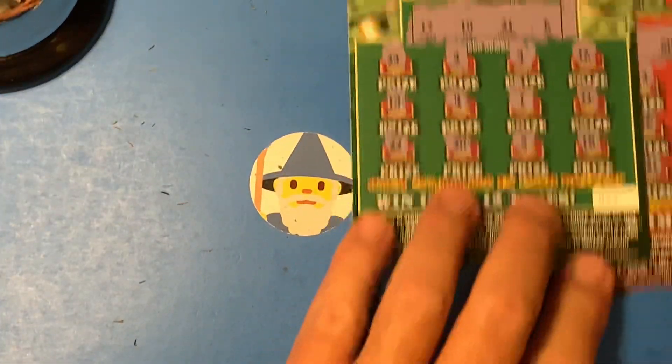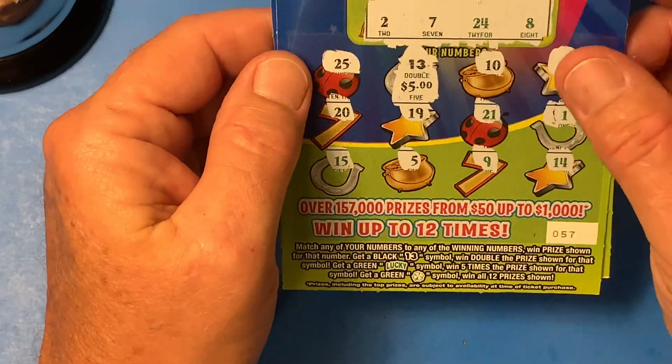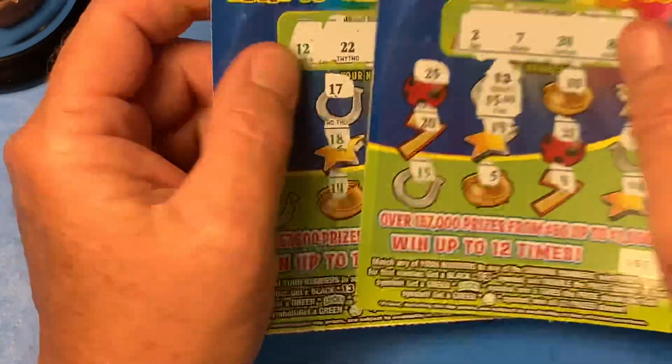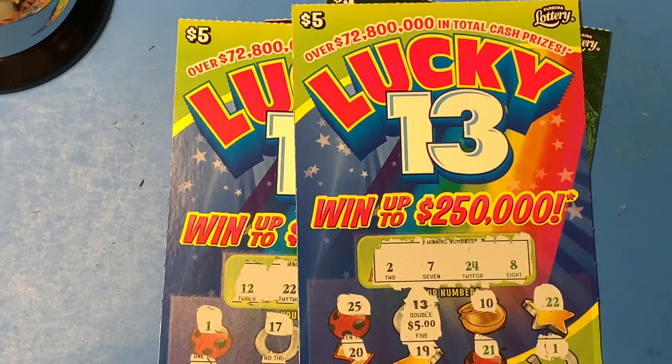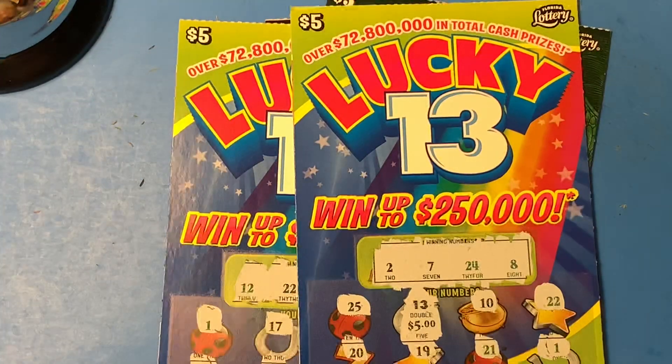So we busted out on the $500,000 Payday, but we won $15 on the Lucky 13 — got a double there and a single $5 win there. So there you have it, guys. You guys have an awesome day. This is Scratching Wizard, I'm out. See ya, bye!